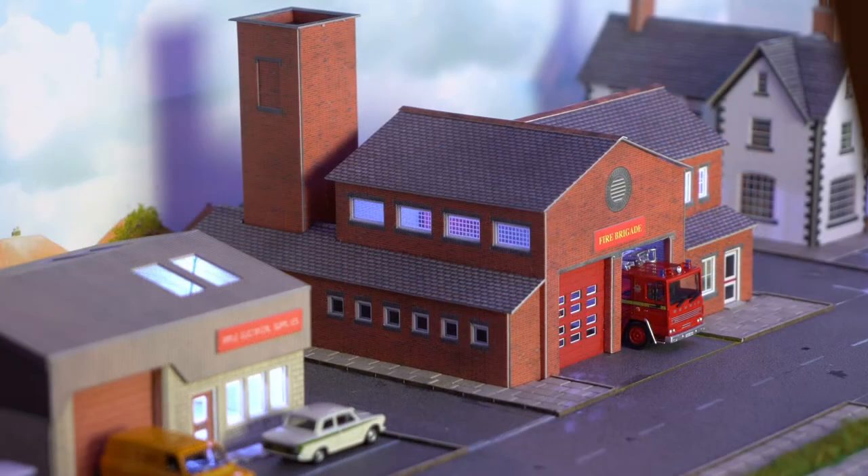Moving into the fire station, we can see the town is very proud of its new fire engine — the very latest AEC model, complete with ladders on the back.